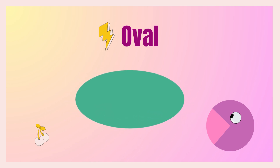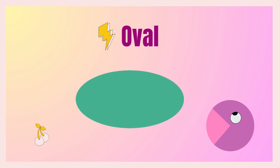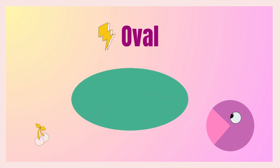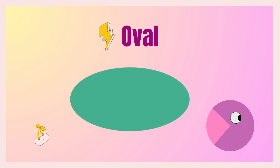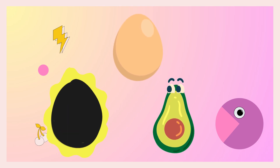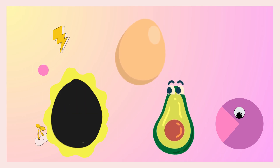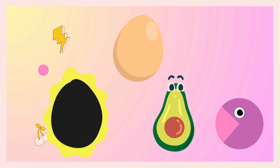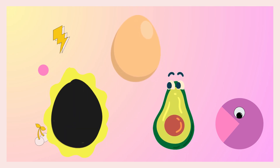The next shape is oval. Say with me: oval! Great, you did it! An egg is in oval shape, and a mirror, and one more thing — avocado! It's in green color and in oval shape.